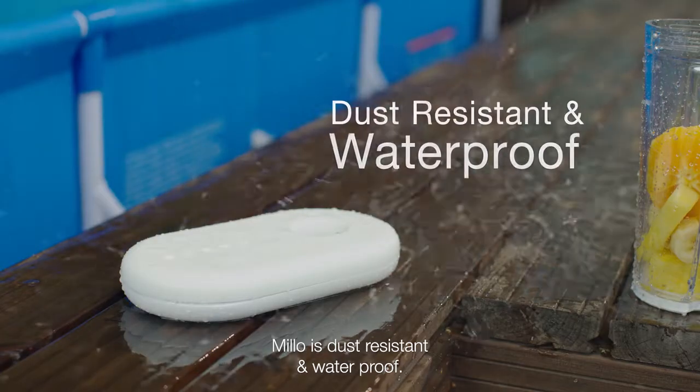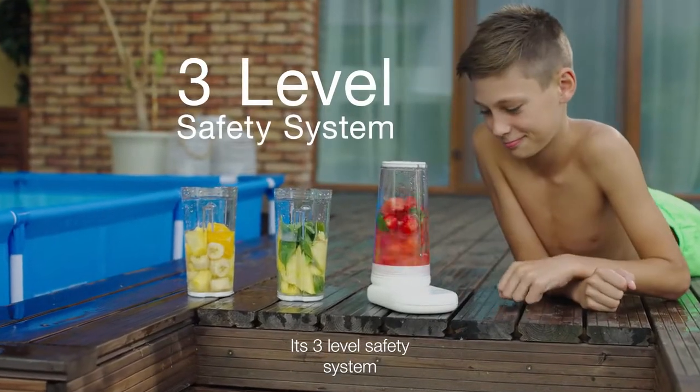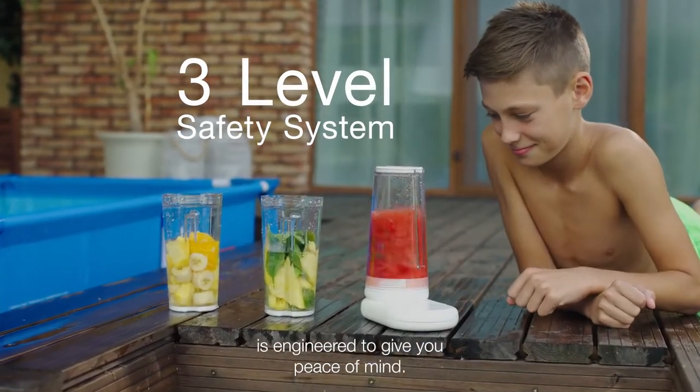Milo is dust resistant and waterproof. Its three-level safety system is engineered to give you peace of mind.